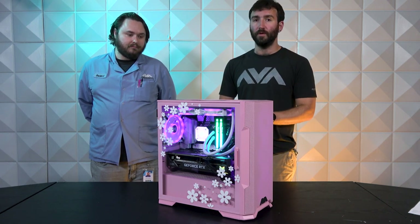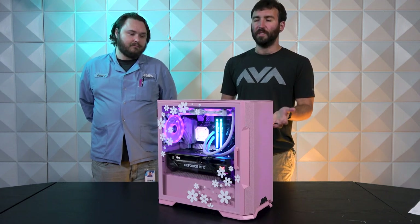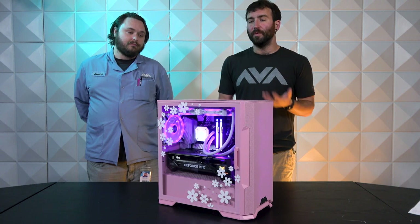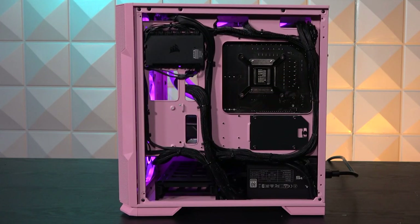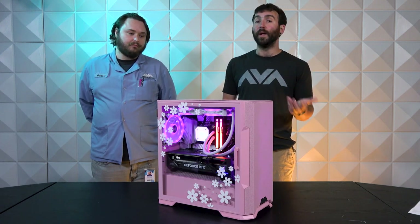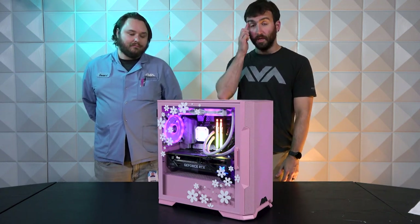As far as the cons go, the only things I can think of: there's no sleeved cables in the build. But to be fair, we do such great wire management on these systems that not having sleeved cables isn't going to draw too much attention, because our cable management is very rarely seen unless you can't help it — like the 12-pin high-power cable, you can't hide that. But it still looks good.